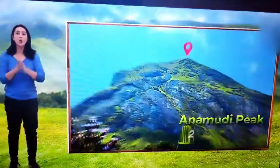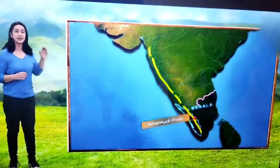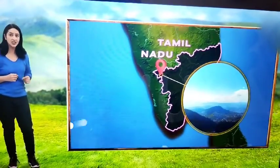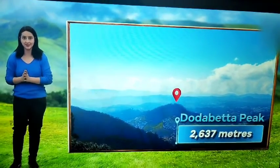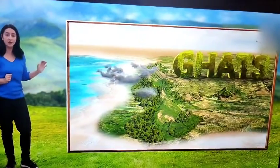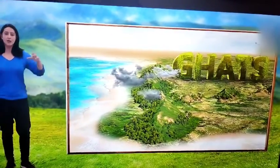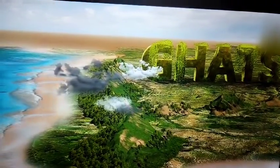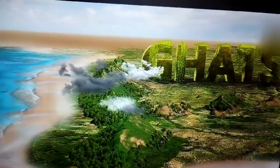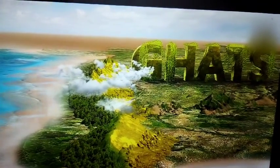The Anamudi peak in Kerala, with a height of 2695 meters, is the highest peak in the Western Ghats. In Tamil Nadu, the Todda Betta peak near Ooty is also quite high, with an elevation of 2637 meters. The moisture-laden monsoon winds coming from the southwest direction strike the Western Ghats and cause heavy rainfall to the west of the ghats. On the other hand, the eastern side of the Western Ghats receives lower rainfall.